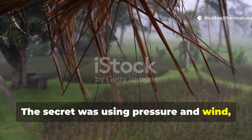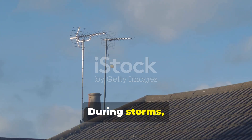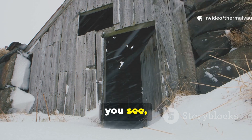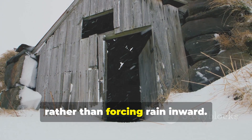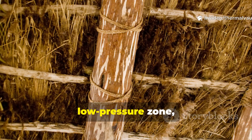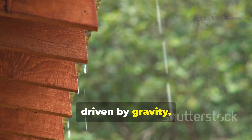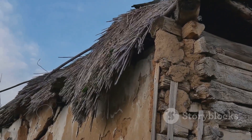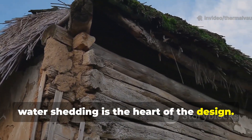The secret was using pressure and wind, not fighting them. During storms, wind creates negative pressure on the leeward side of a roof. Viking builders exploited this by shaping the ridge vent so that moving air pulled moisture out rather than forcing rain inward. The raised ridge acted like a low-pressure zone, drawing damp air up and out. Rainwater, driven by gravity, followed the steeper outer surfaces of turf or shingles and shed away from the opening. This balance between air movement and water shedding is the heart of the design.